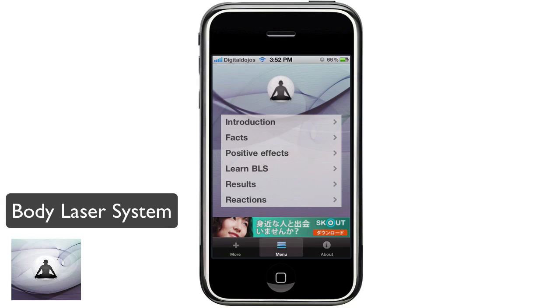Hey guys, Adrian here. Today we're taking a look at Body Laser System, BLS, in the app, so you guys can check it out. It is free. This talks about your body and how lasers can be implemented to help with healing through a process and relieving stress and other symptoms.